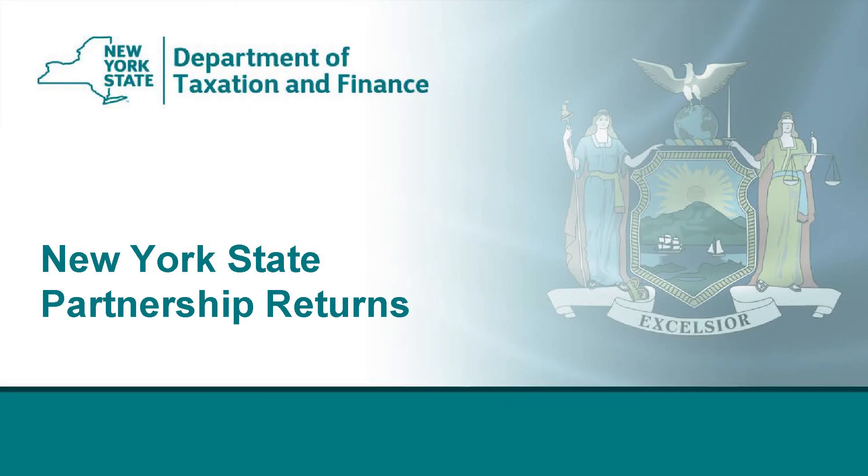Hello, everyone. I would like to welcome you to our New York State Partnership Returns webinar. My name is Moisa Chesunka and I am from the Office of Tax Policy Analysis. Today I will be talking about New York State Partnership Returns.